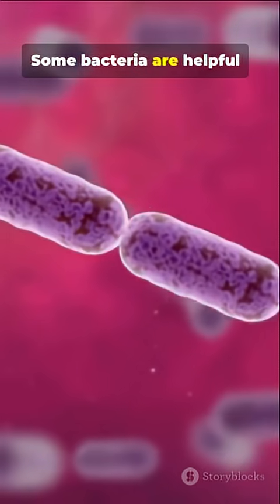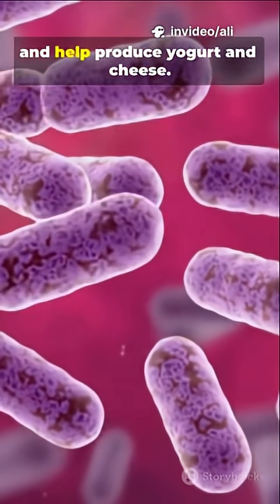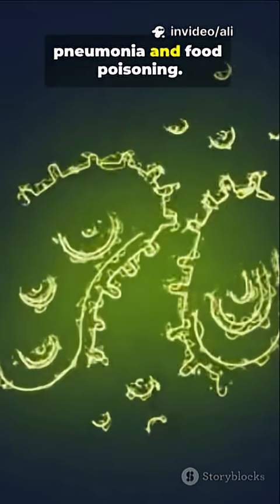Some bacteria are helpful — they aid digestion, make vitamins, and help produce yogurt and cheese. But some are harmful and can cause diseases like pneumonia and food poisoning.